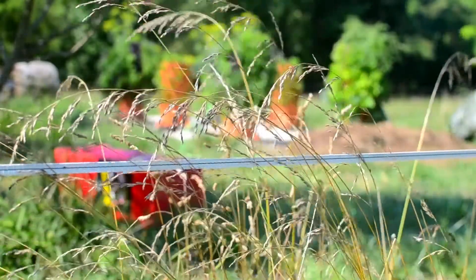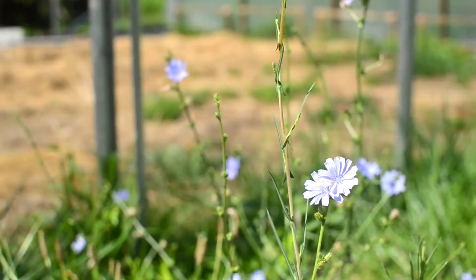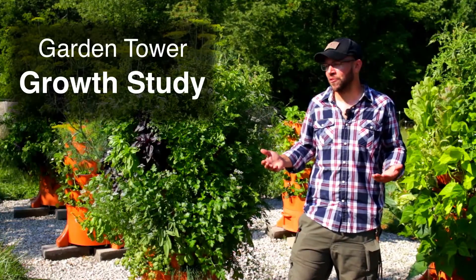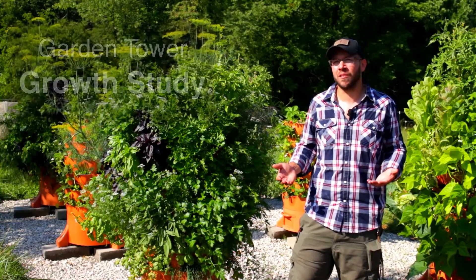My name is Ryan Conway and we're here at my wife and I's new property, Fable Farms, Indiana, and I'm here to tell you about the garden tower growth study that we'll be doing over the next few months.